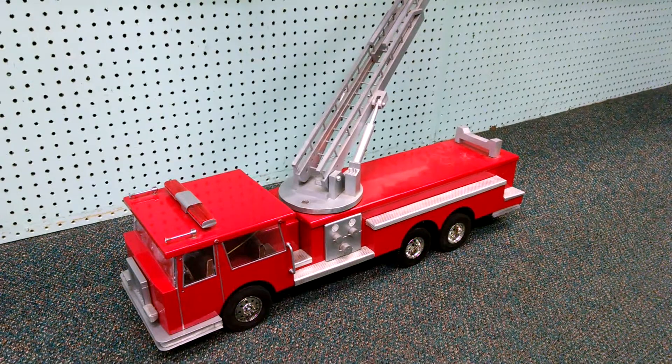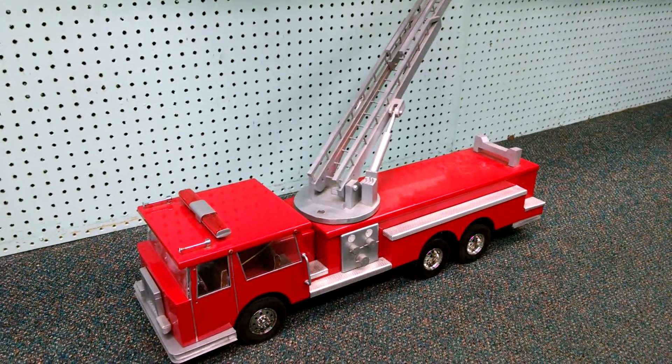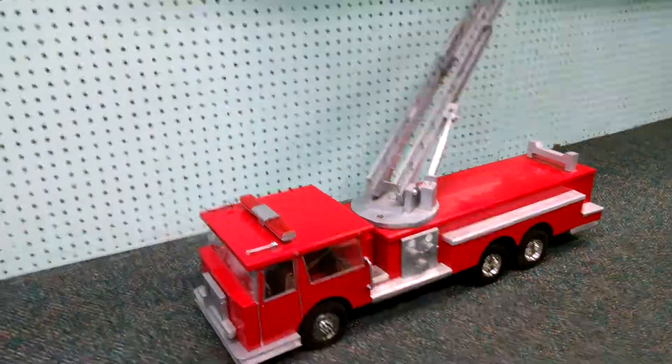The first thing we're going to do is pull out the stock motor and put a rock crawler motor in it to make it a little more slower scale speed, a little more controllable, and also give you more runtime.